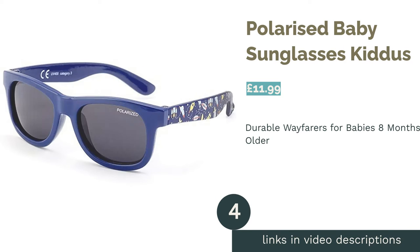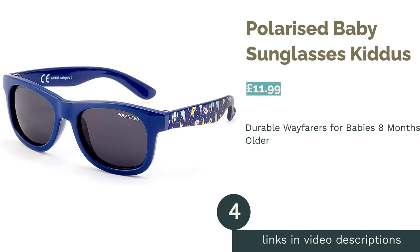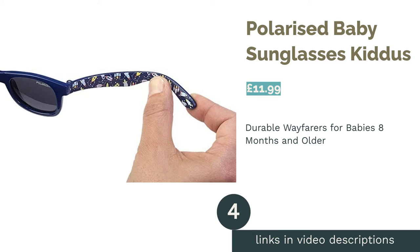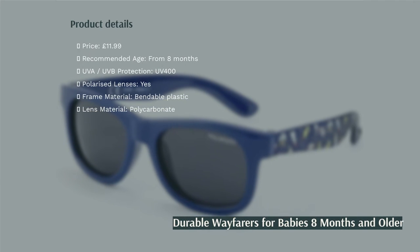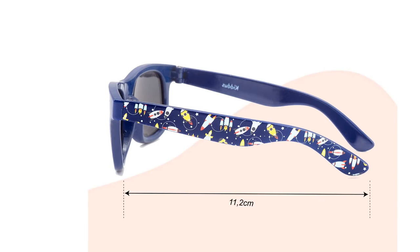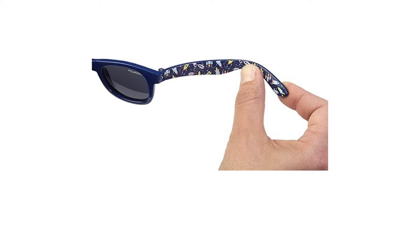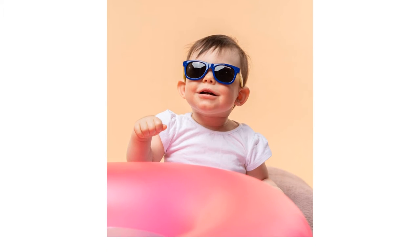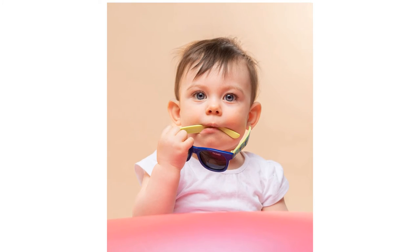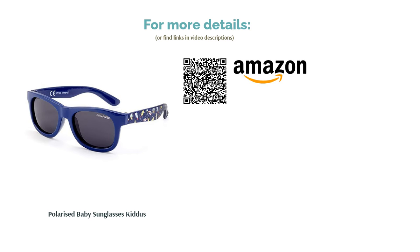The next product is Polarized Baby Sunglasses Kidus. Another offering from the acclaimed Kidus range, this loud and proud pair of polarized glasses are designed for babies aged 8 months and over. You can choose from seven unique colors and patterns to suit your child's style. Ticking all the right boxes on durability and safety with polycarbonate UV-400 lenses and a bendable plastic frame only adds to the supreme nature of these striking baby sunnies.